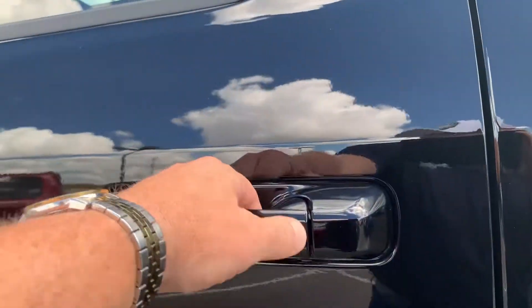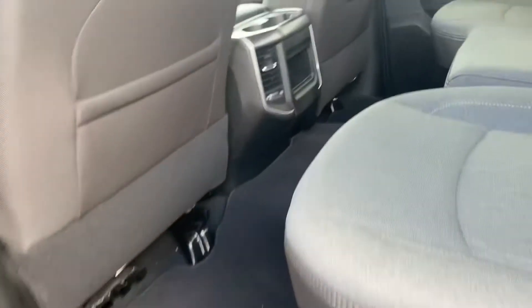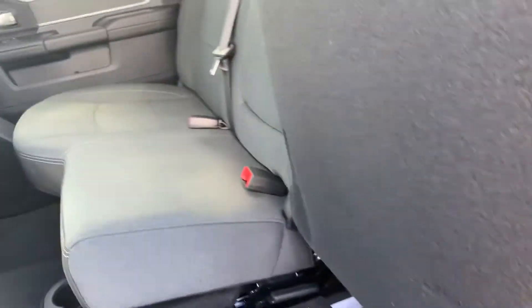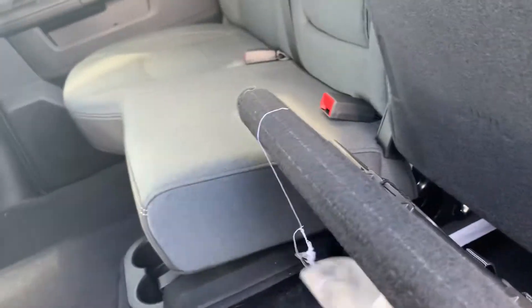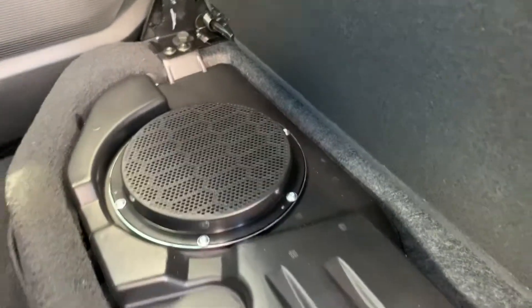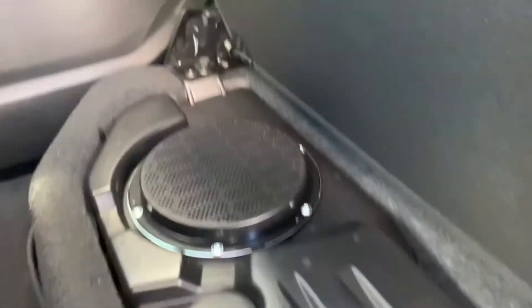Walking around it real quick for you, Misty — black door handles. Back here they got their own air. Got a little workstation here for you if you want it, under-seat storage right there. Got a bag full of gear for your hitch. And you've got a subwoofer under there, so you got the premium sound system in here, Misty.